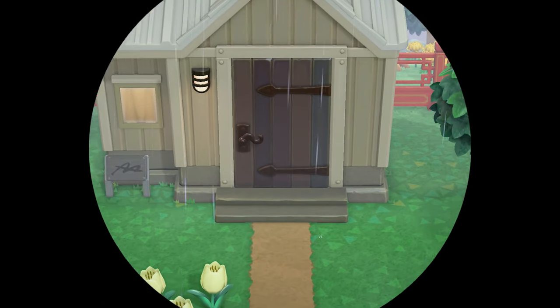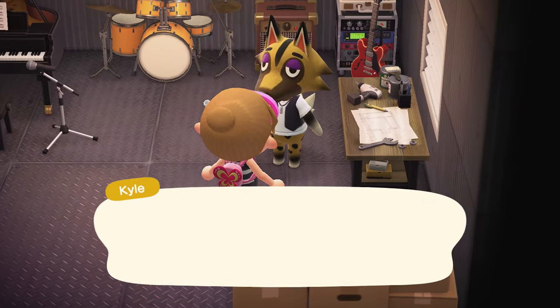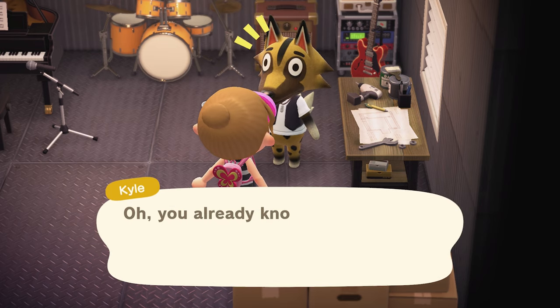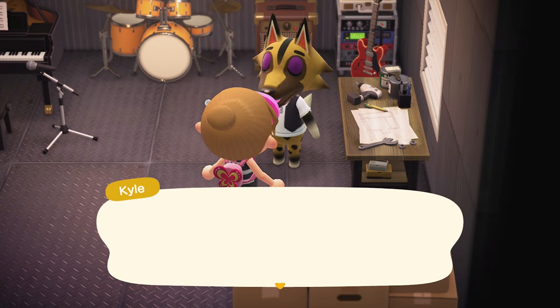I find the villagers in this game really don't have as much dialogue as they used to. Here's our crafting friend — a purple pansy crown. I do already know that one. Bummer.